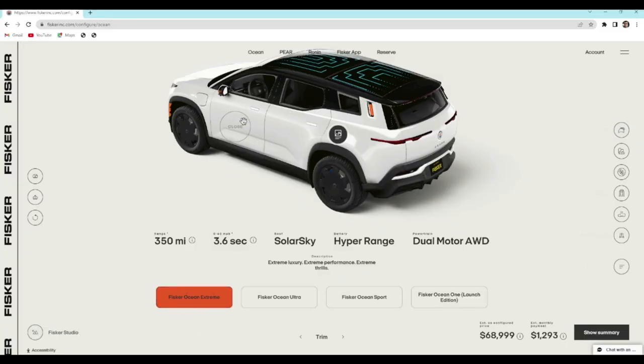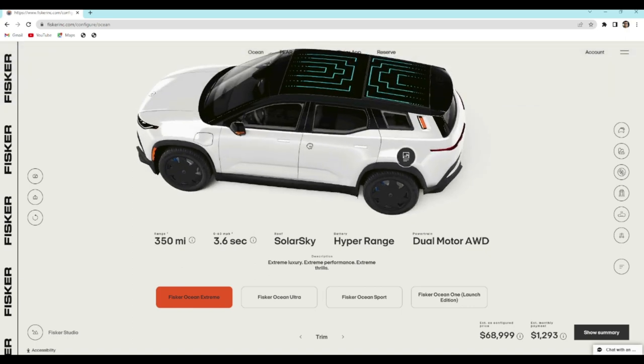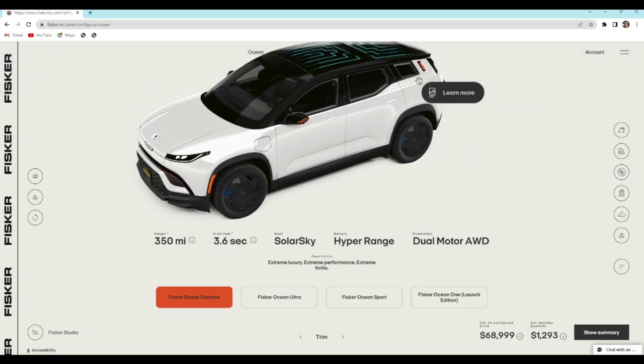We're on the Fisker Ocean Extreme configurator. If you haven't messed with it yet, it's pretty cool — you can move the car around, choose a lot of stuff, and open up doors. The Fisker Ocean Extreme gives a 350-mile range, 0 to 60 in 3.6 seconds, the solar sky roof, the hyper range battery, and dual motor all-wheel drive.